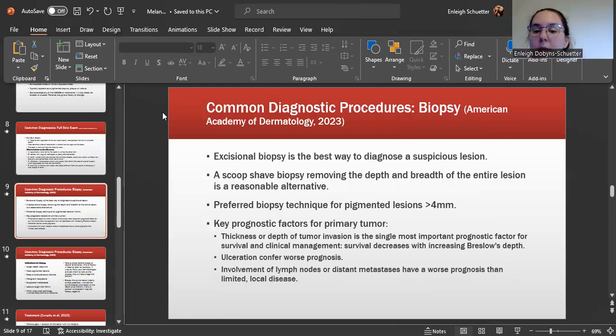The next diagnostic procedure is a biopsy. An excisional biopsy is the best way to diagnose a suspicious lesion. A scoop shave biopsy removes the depth and breadth of the entire lesion and is a reasonable alternative; however, for pigmented lesions greater than four millimeters, the excisional biopsy is the preferred method. Prognostic factors for a primary tumor include the thickness or depth of tumor invasion, which is the single most important factor in regards to survival and management. Survival decreases with increasing Breslow depth — the deeper the tumor, the lower the survival rate.